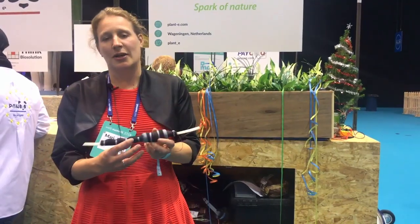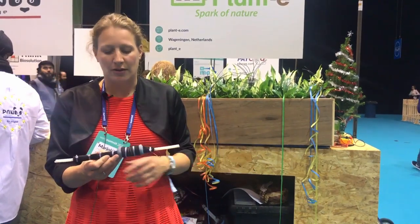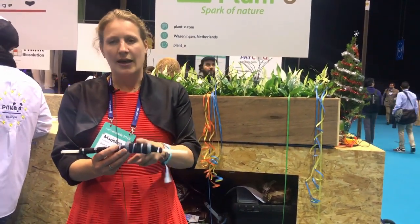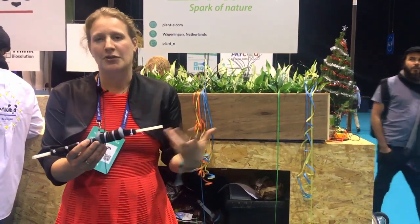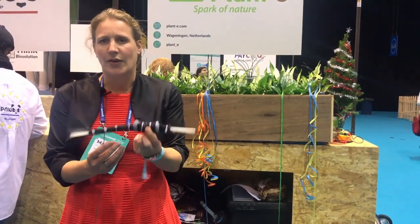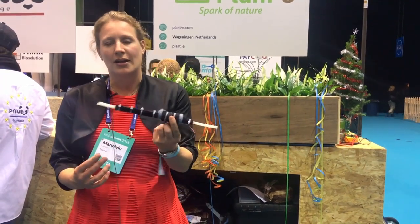This is what's in our boxes and what we could put into full ground as well. It's a simple system with two electrodes — an anode and a cathode — where we can capture the electrons and produce electricity. Basically it's sort of a battery, but with very sustainable materials and running on biological processes.